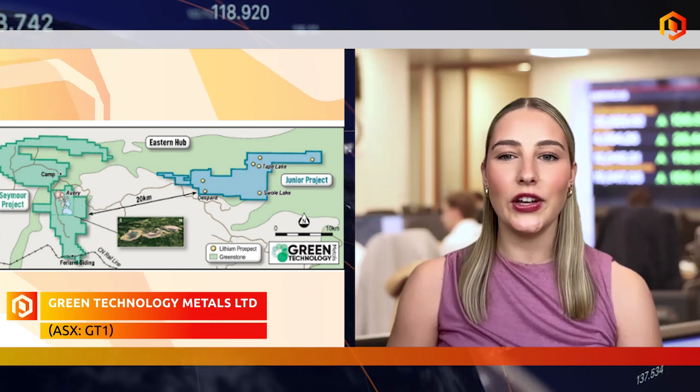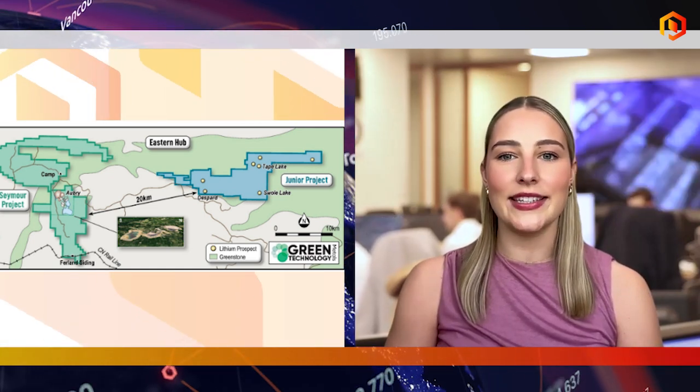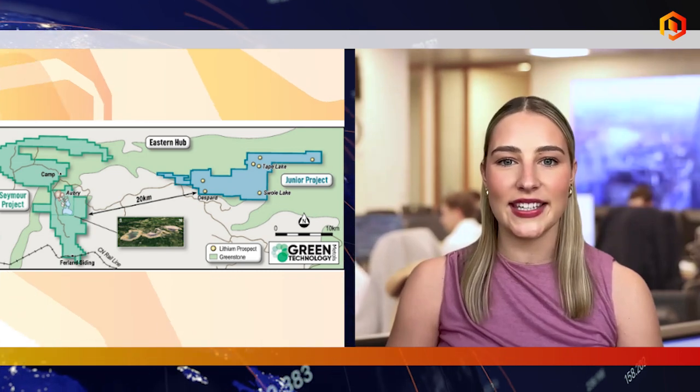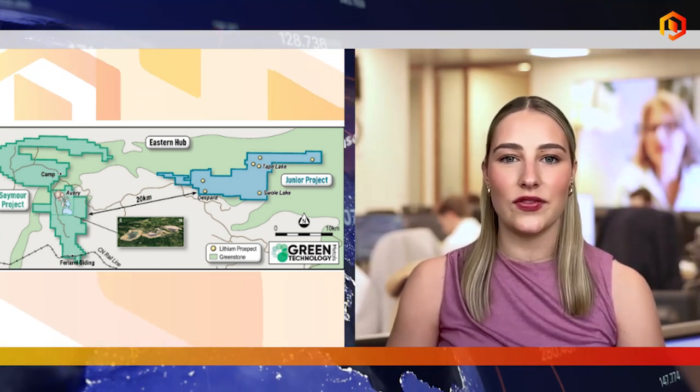Green Technology Metals has extended lithium mineralisation at the Junior Lithium Project in Ontario, Canada. It's also established a maiden exploration target, demonstrating its commitment to building a preeminent vertically integrated lithium business. The Junior Project, which is 20km from its Seymour project, has shown strong lithium grades and multiple pegmatite occurrences, suggesting possible stacked pegmatites or a larger intrusive system.